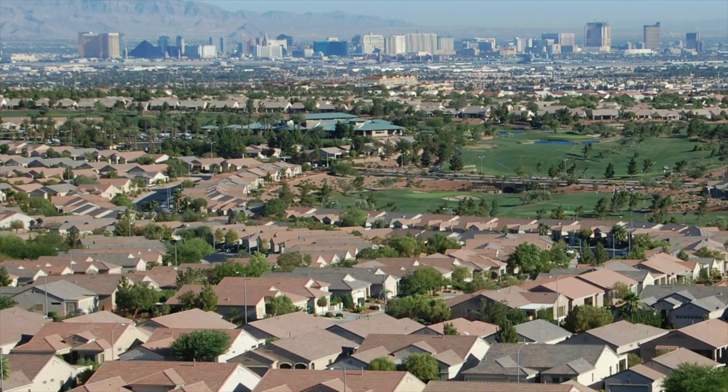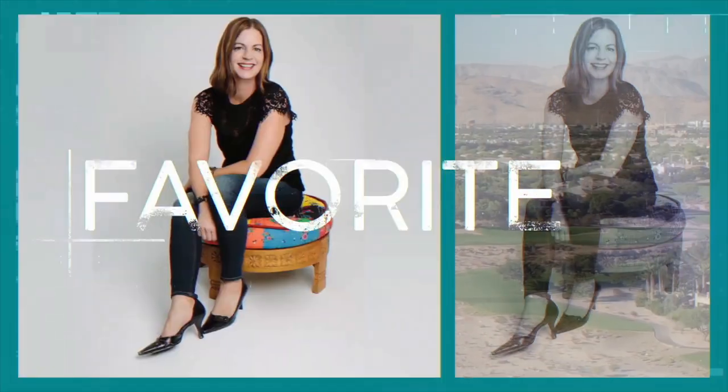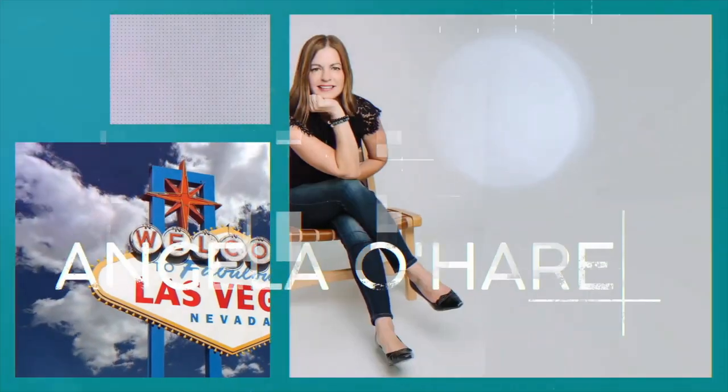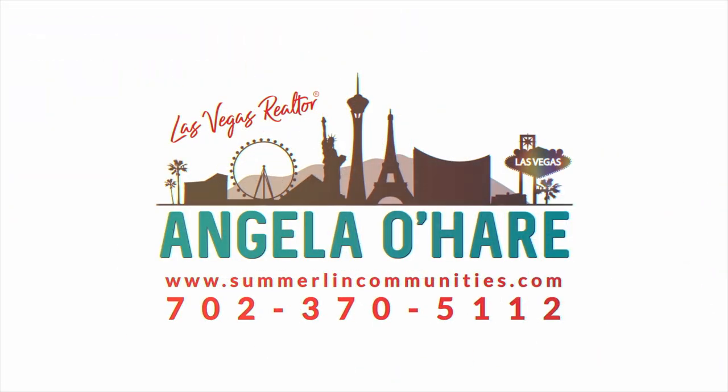Buying a home in Las Vegas — and that's what I'm talking about today. So let's get started. Hey everyone, welcome back to my channel. I'm Angela O'Hare, your favorite Las Vegas realtor. Today I'm going to be talking about buying a home in Las Vegas.